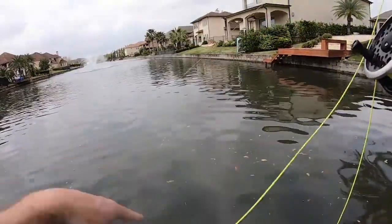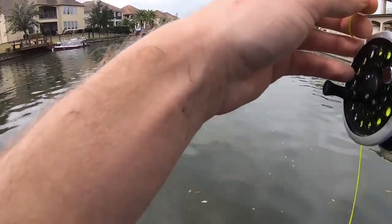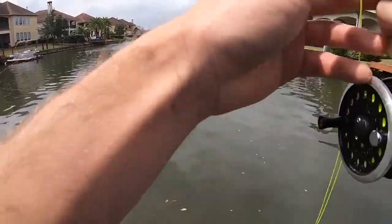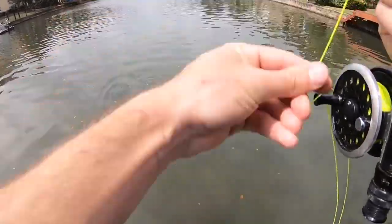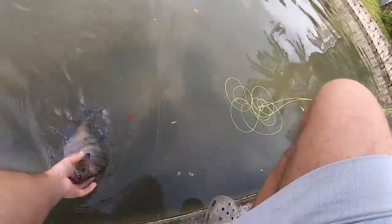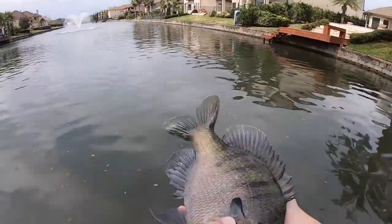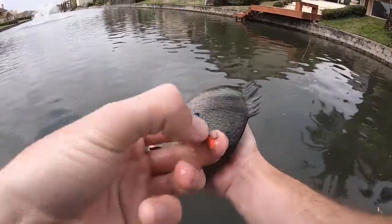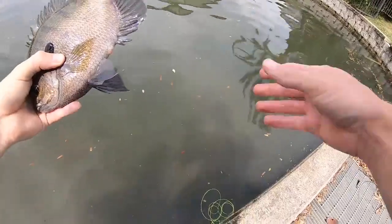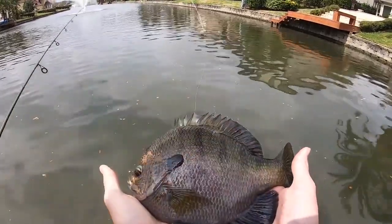That's a bluegill — that's a giant! That's a big one. He hit that one hard. I think I got him. That's a big one, dude. Look at that fly. That thing's over a pound for sure. It's funny how they just stop when they get right there, you know what I mean?